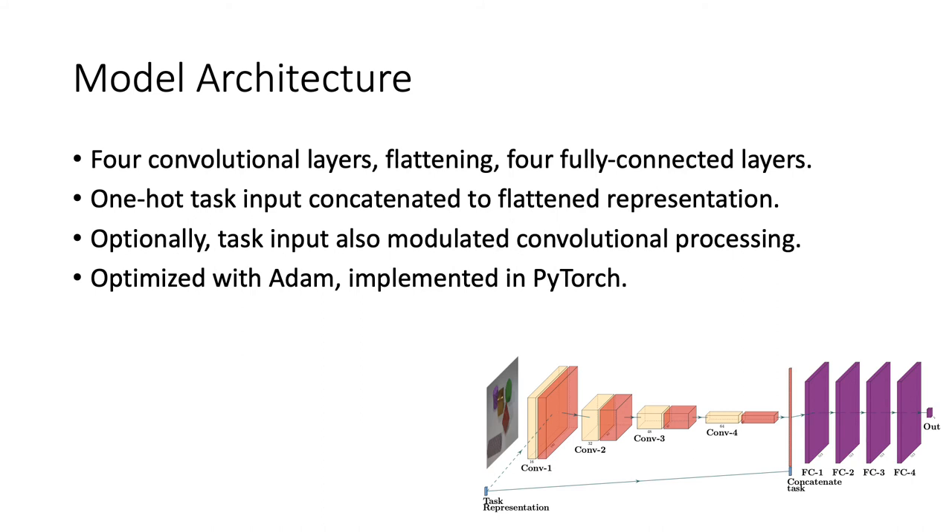Our model is a standard convolutional neural network, which incorporates the task representation when we flatten and pass it fully connected.